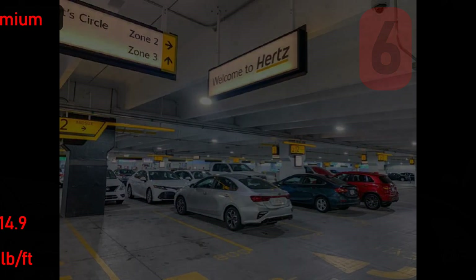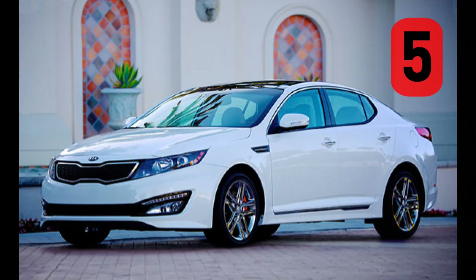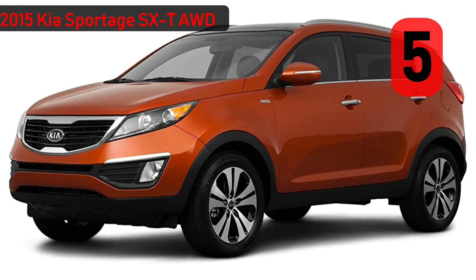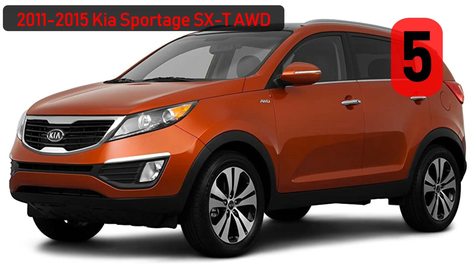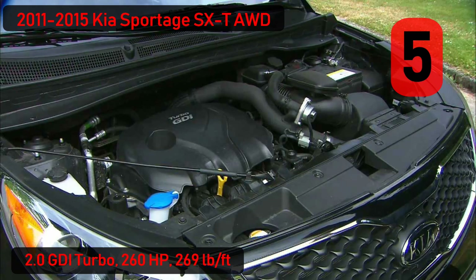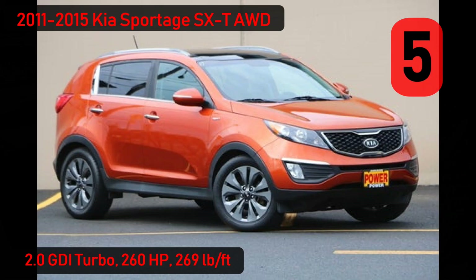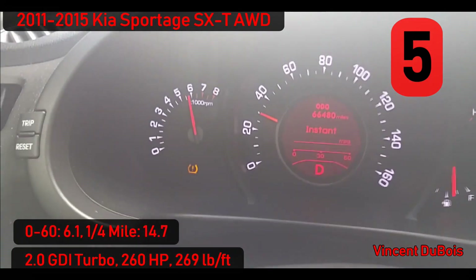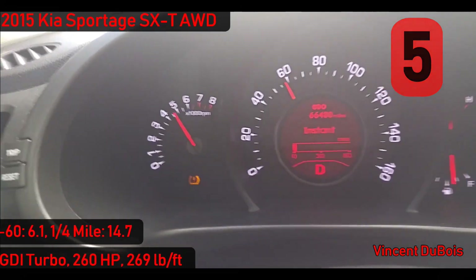Number 5: with Hyundai making this list, sister company Kia wasn't going to be outdone. The true sleeper is the 2011-2015 Kia Sportage SX Turbo, which uses the same 2.0-liter direct-injected turbocharged 4-cylinder and can be had with an available all-wheel drive system. This generation of Sportage does have an aggressive and sporty look, however with a 0-60 time of 6.1 seconds and a 14.7 quarter mile, it definitely punches above its looks.